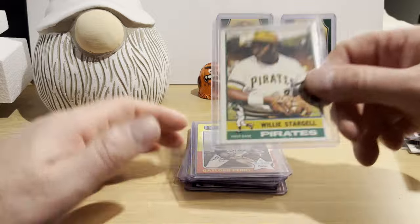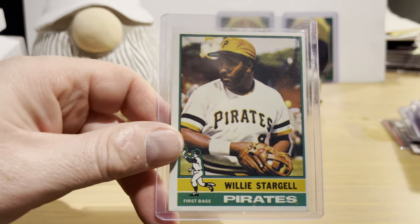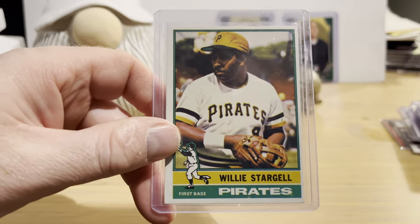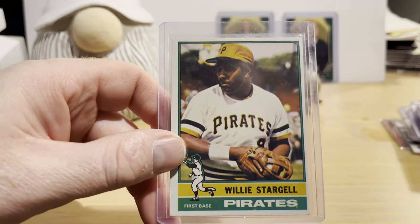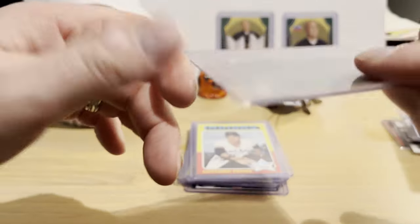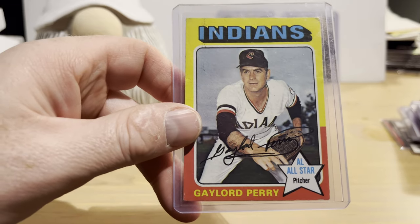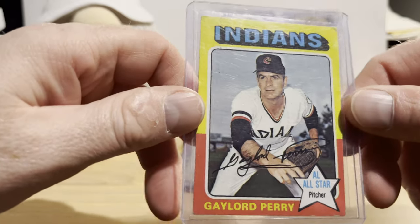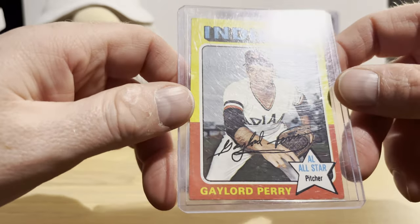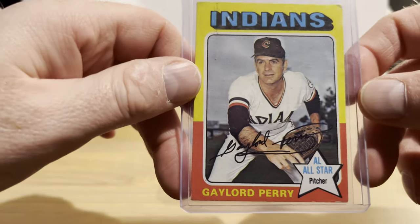Now on to the vintage. A 1976 Willie Stargell — I think I paid about retail. Willie Stargell cards in western Pennsylvania are priced rather high, same with Roberto Clemente cards and other former Pirates players. This one was in pretty good shape though, so I thought it was worth getting even if it's a bit off-center. And a 1975 Gaylord Perry — rest in peace Gaylord, you gave us much entertainment, especially mystifying batters with your spitball.